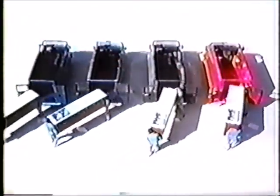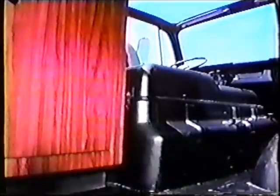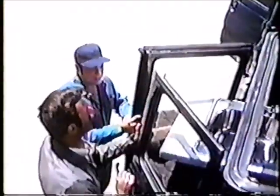Now let's compare load space. We're putting these equal-sized kitchen cabinets in all of the vans, but because the engines in the other vans take up load space, the cabinets won't fit. But the Econoline engine has moved forward for 23% more clear floor space — this kitchen cabinet goes all the way in.